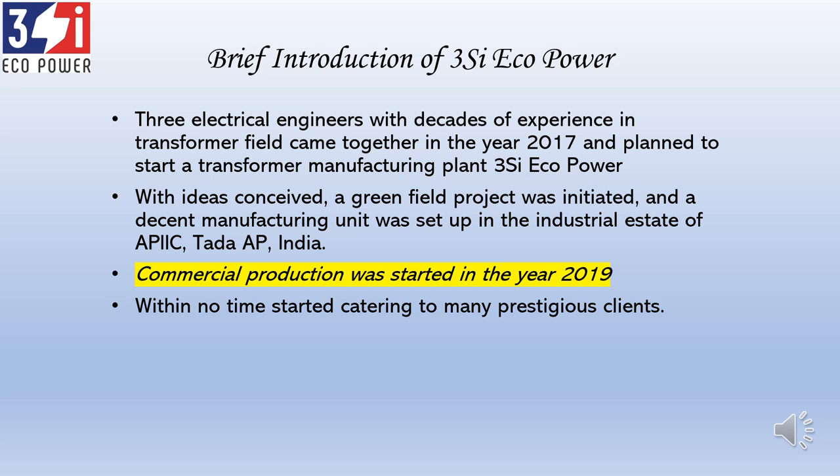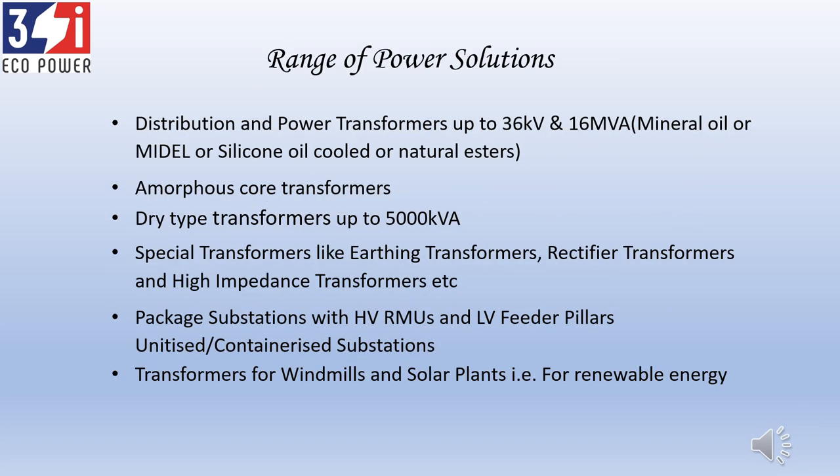We scouted for industrial land and zeroed in near Tada, AP, which is a government industrial estate. The idea was to be strategically located near a seaport and a city — Chennai is the nearest city, with Chennai Port, Nellore Port, and Krishnapatnam. We started construction and began commercial production in the year 2019, and we got very good customers, such as DXC setting up a plant in Hyderabad, and we are supplying transformers to them.